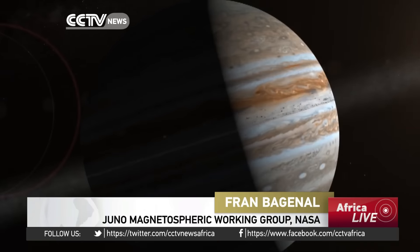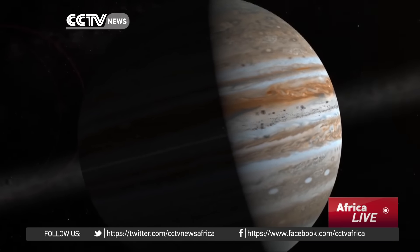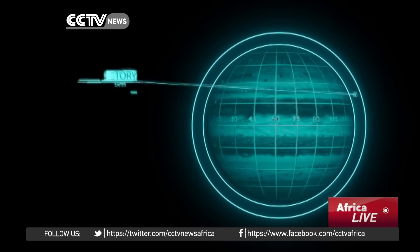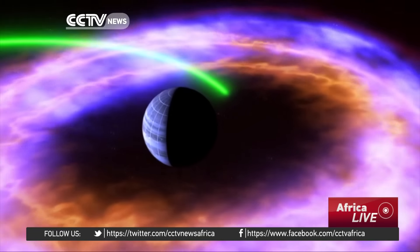Jupiter is exciting. It's the big bully, but at the same time, it's very beautiful. We're all intrigued about how this object is put together. It's a monster. Scientists hope Juno will provide a year-and-a-half's worth of data over three dozen orbits.